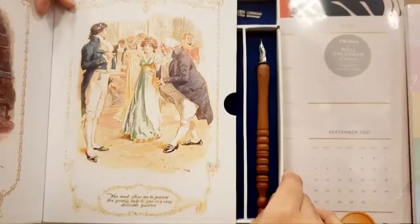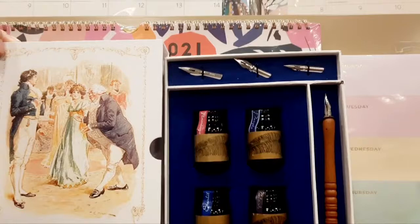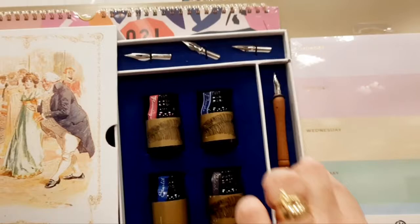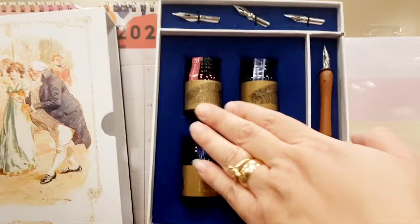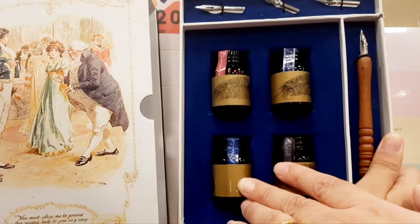So we open this up and there we find the bits for the quill - I think that's what it's called - and the ink bottle. So we have the blue one, purple, black, flamingo. And the blue one, I think it says... I can't make that out.